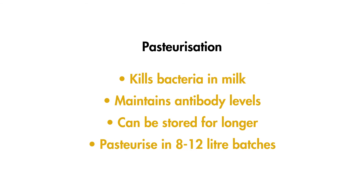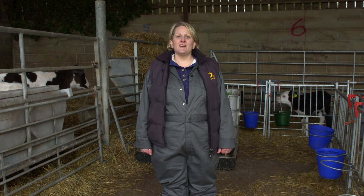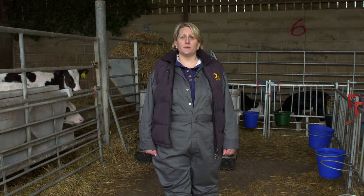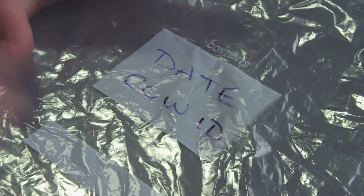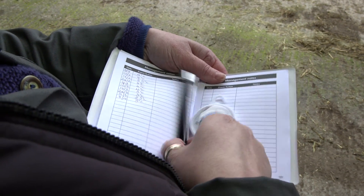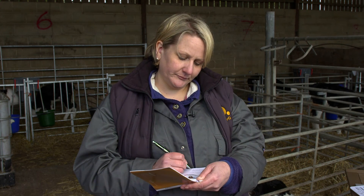It's best to pasteurise small amounts of colostrum at a time — 8-12 litres — as larger batches take longer to heat up, leading to a reduced concentration of antibodies. Remember, pasteurisation cannot improve antibody levels in poor quality colostrum or make grossly contaminated colostrum more hygienic. Whichever method of storage you use, ensure each sample is correctly labelled with the date and cow ID number. This is particularly important with frozen colostrum where cows may test positive for Johne's disease at a later date. It is also really important to have a thermometer in your fridge or freezer and regularly record the temperature to avoid spoilage.